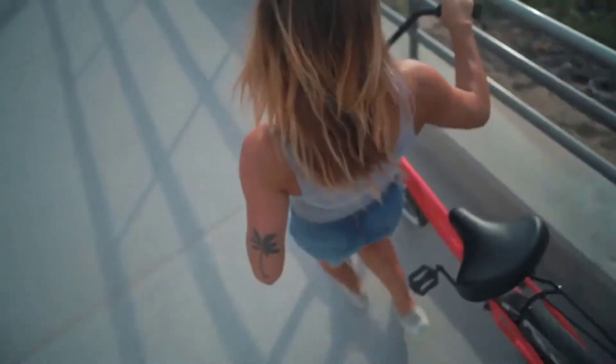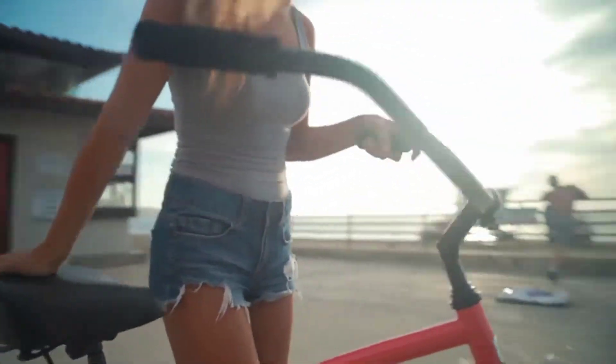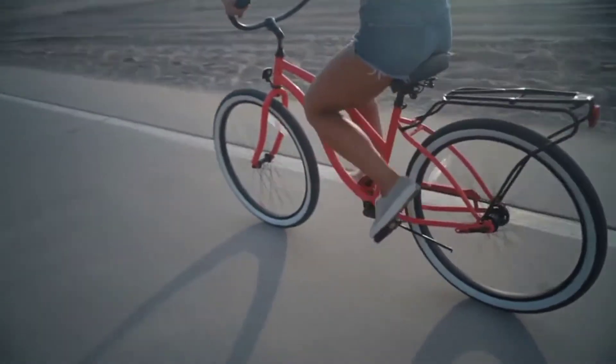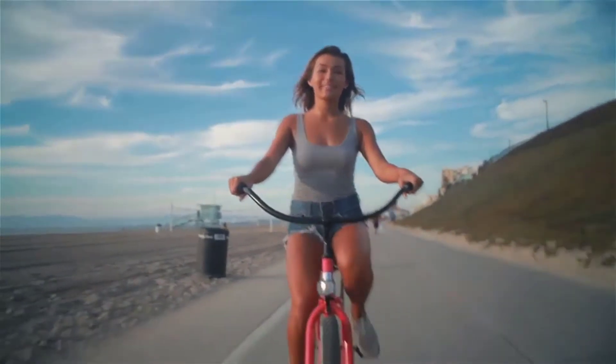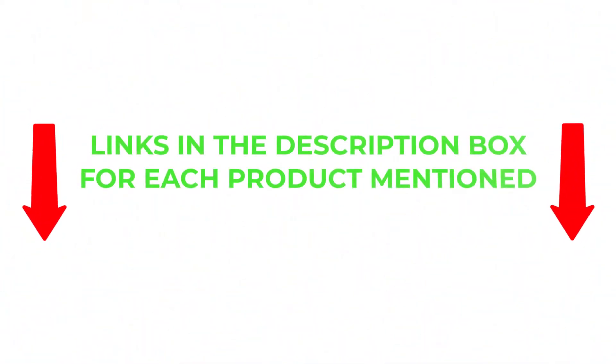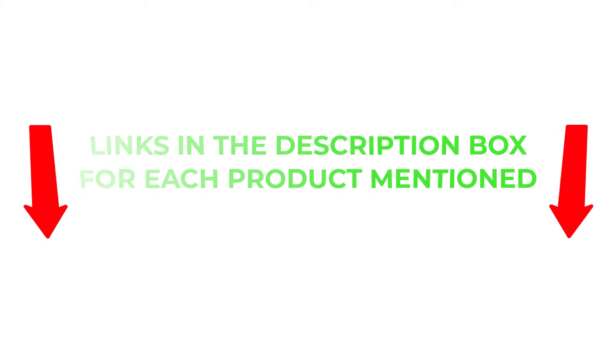The best beach cruisers are known for offering a smoother and more comfortable ride than traditional bikes, all for a more affordable price. There are many products available to choose from, each with different characteristics, benefits, and prices. To help you make an informed decision, I did extensive research, read tons of reviews, and compiled a list of the best beach cruisers from reputable brands. If you want to know about the price and other information, be sure to check the description. So without any further delay, let's jump into the video.